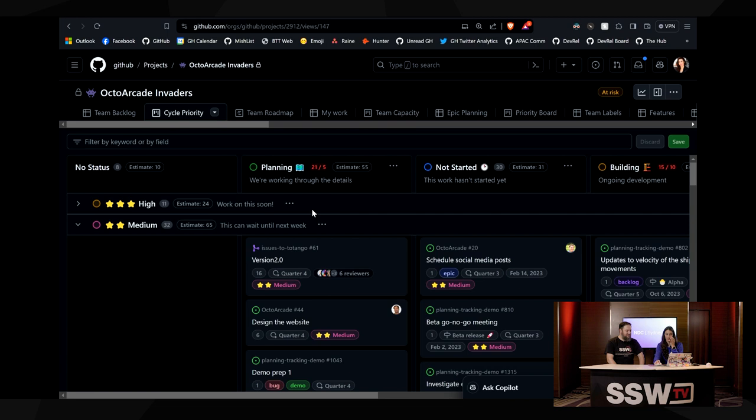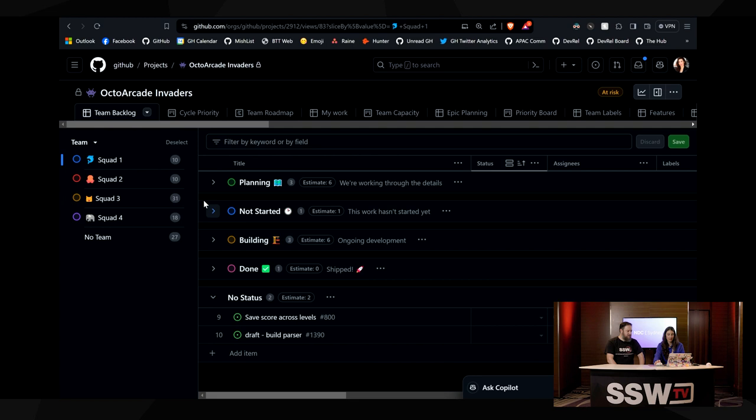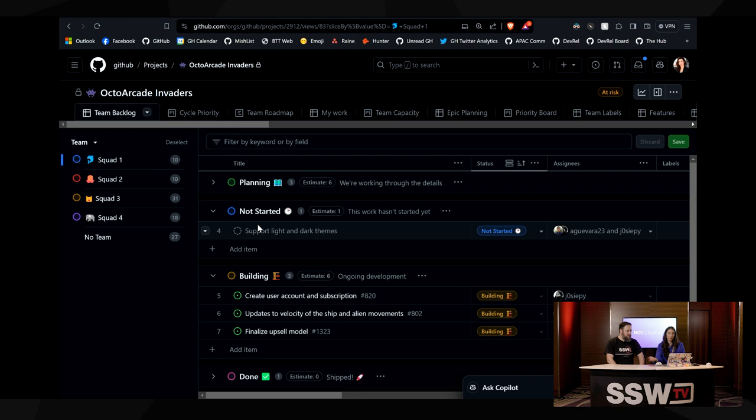We can see there are so many different views. This is why I like using this board — this team has done a really good job at setting up a whole bunch of different custom views. So like team backlog — if I'm in the squad team, I can see just what is assigned to my team rather than all the clutter. Then I can say, okay, I'm reliant on some things from the tiger team, so let's go and have a look at what they're doing. And then we can have the roll-up too.